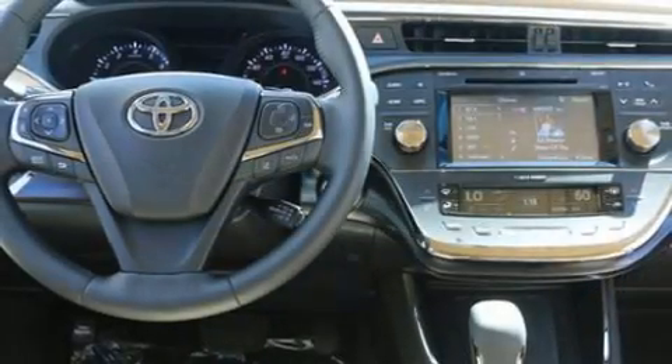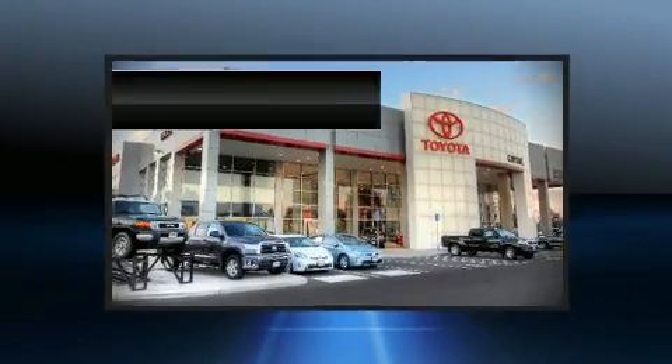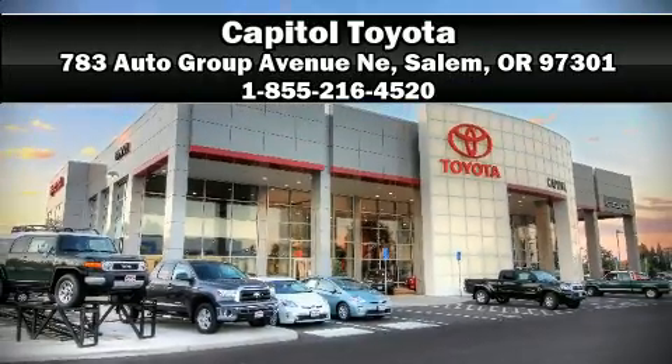We have a skilled and knowledgeable sales staff with many years of experience satisfying our customers' needs. Please don't hesitate to give us a call. See you soon.